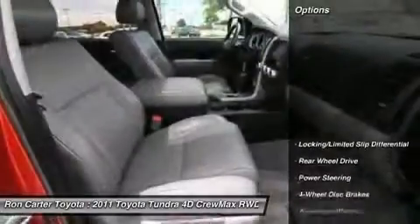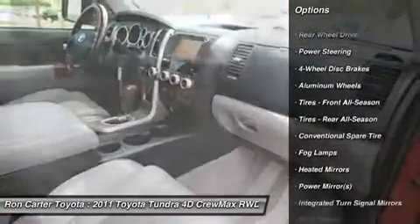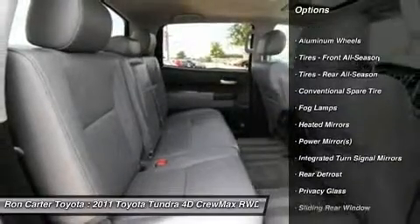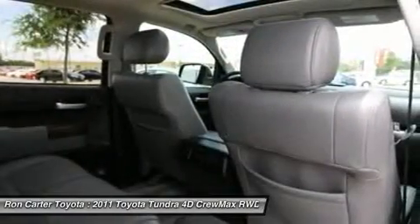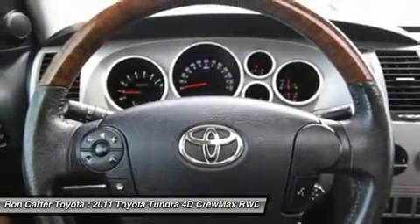Here are some of this vehicle's great options: power passenger seat, CD changer, steering wheel audio controls, adjustable steering wheel, power steering, cruise control, aluminum wheels, keyless entry, four-wheel disc brakes, and auto-dimming rear view mirror.